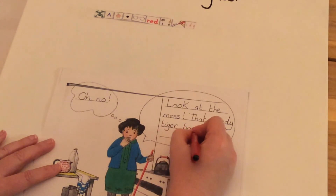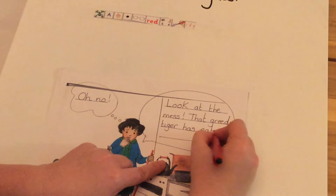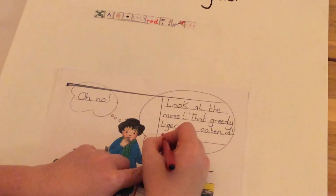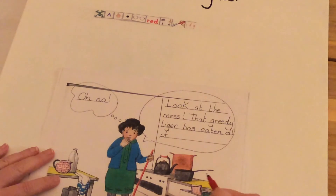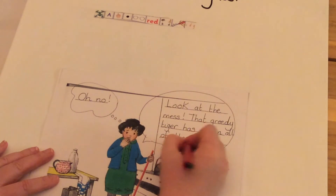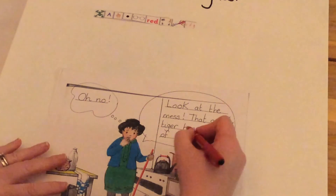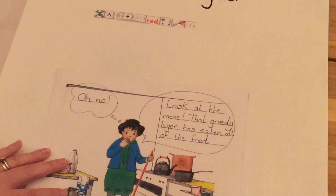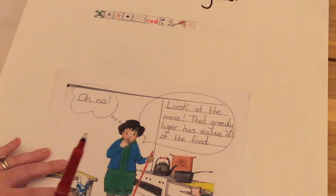So: 'That greedy tiger has' — I need my finger spaces — 'has eaten all' — 'all' is a red word — 'of' is another red word, don't let it trick you because it sounds like a V but it's an F — 'of the food.' 'Food' — poo at the zoo — food. Let me check my sentence: 'Look at the mess, that greedy tiger has eaten all of the food.' I need a full stop at the end of my sentence — super sentences need full stops.